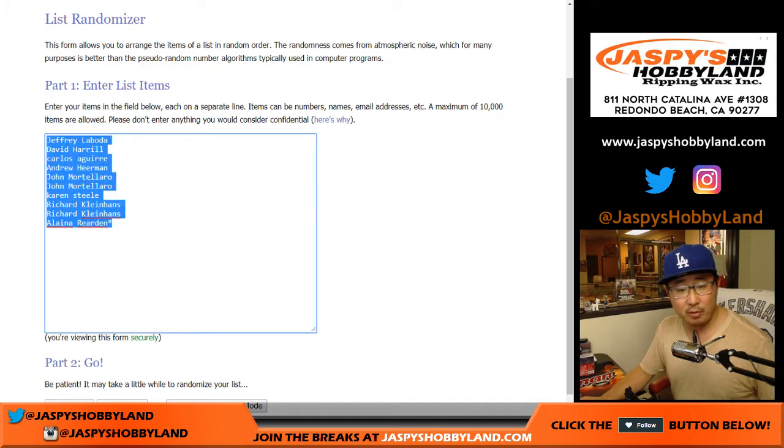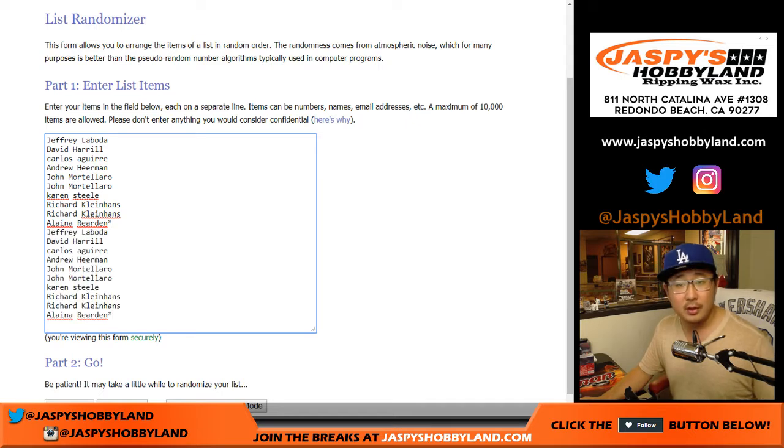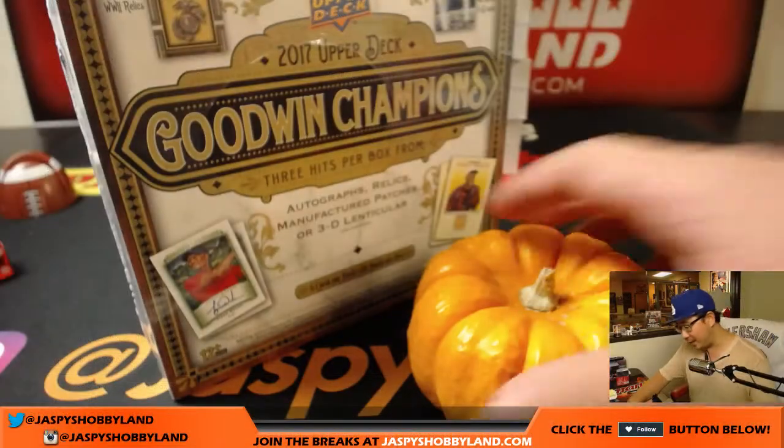Big thanks to everyone for getting into the action. Hi Elena, with Last Spot Mojo. Everyone gets one spot, gets you two packs. I'm going to open up the box, randomize the names, randomize the packs, match you up with the packs, and then we'll see what you get.